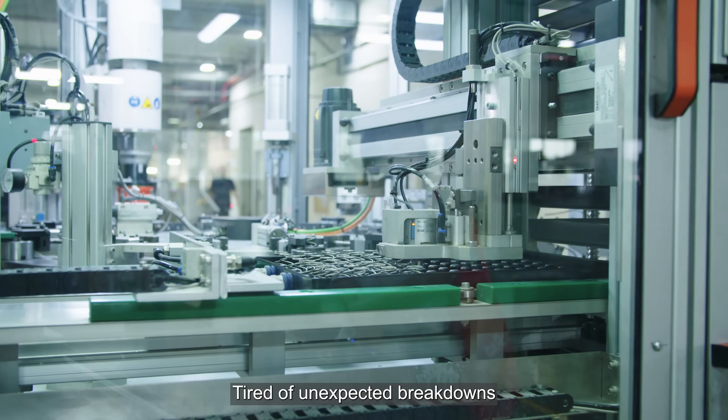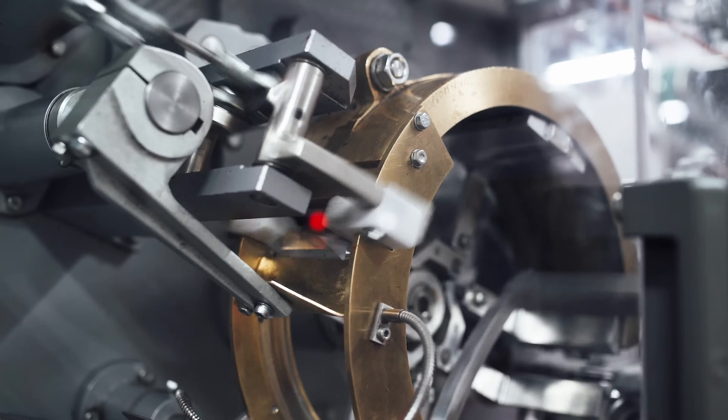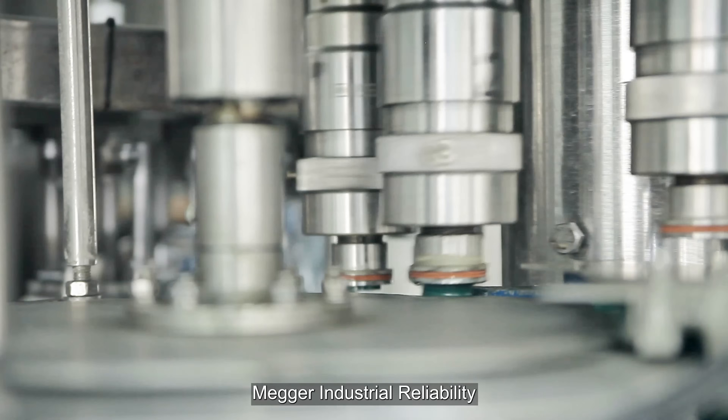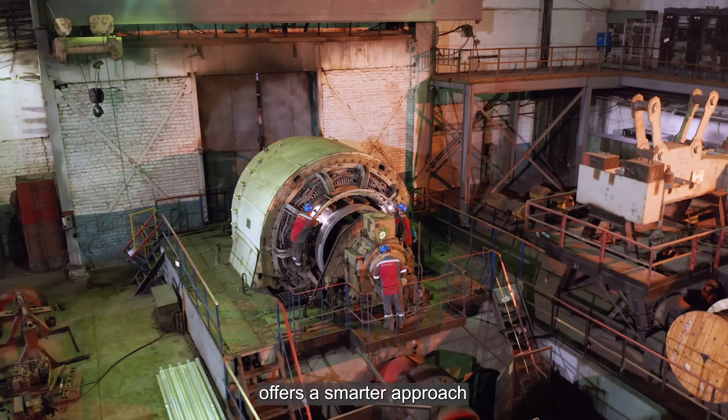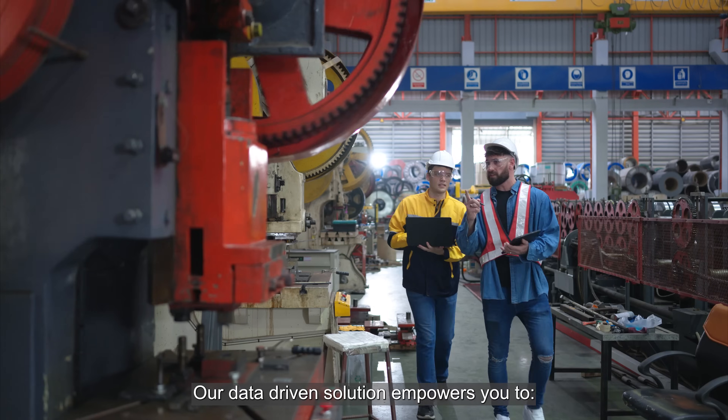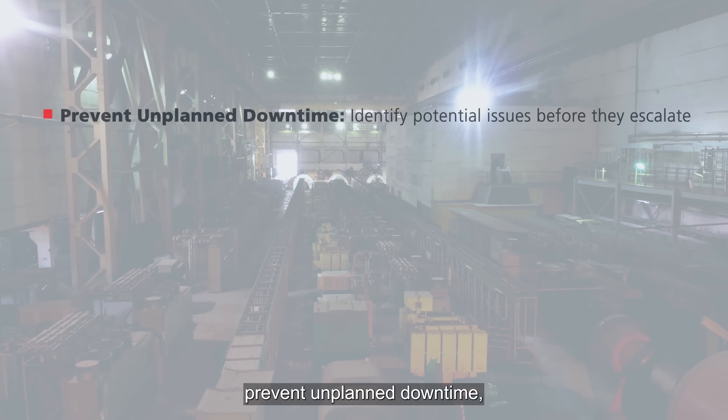Tired of unexpected breakdowns and costly repairs? It's time to take control of your machinery's health. Mega Industrial Reliability offers a smarter approach to predictive maintenance. Our data-driven solution empowers you to prevent unplanned downtime.